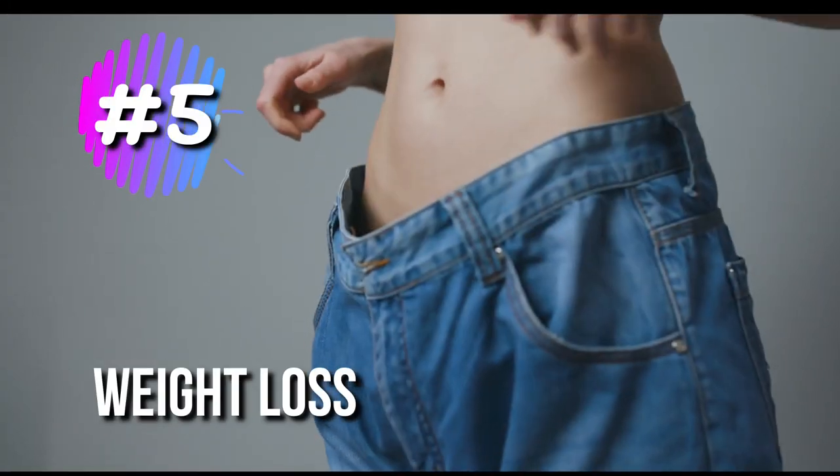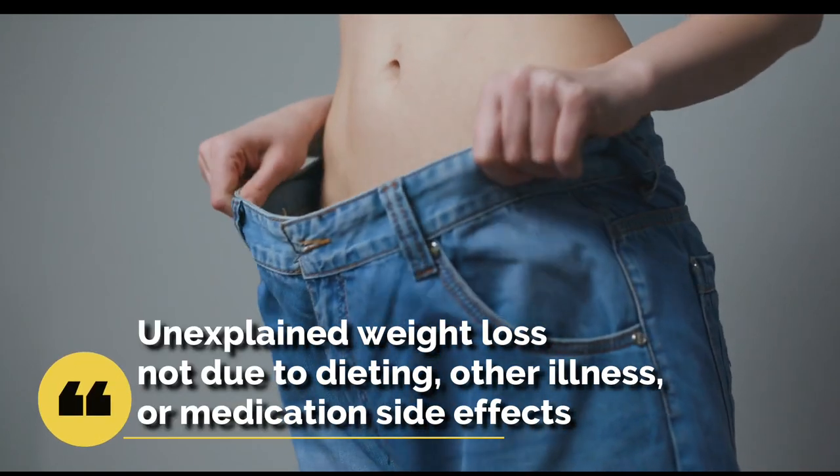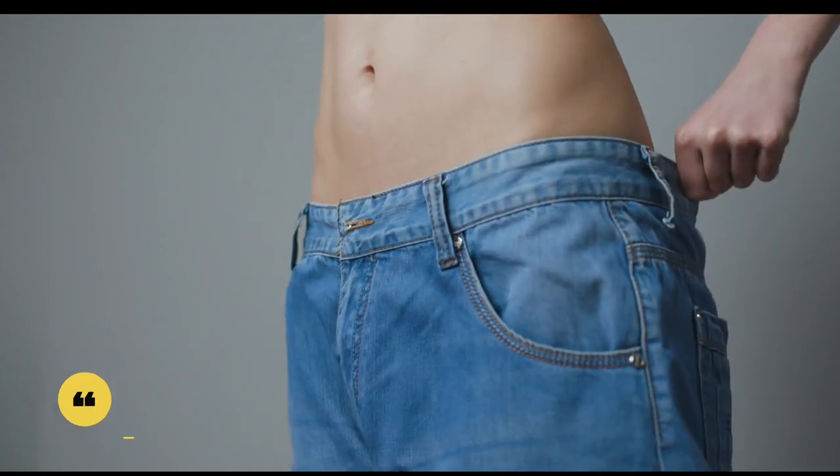5. Weight Loss. Unexplained weight loss, not due to dieting, other illness, or medication side effects, can be a sign of lupus.